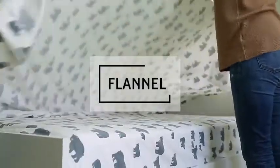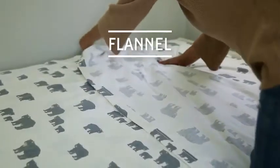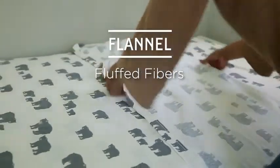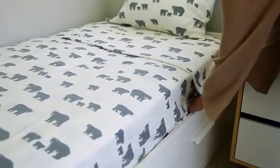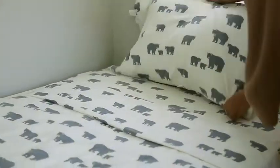When the weather gets colder, try switching to a flannel sheet. Flannel is a cotton that has been combed to fluff up the fibers, so it traps body heat. Flannel sheets have a warm and fuzzy quality to them, so they're often popular for cold climates or kids' beds.